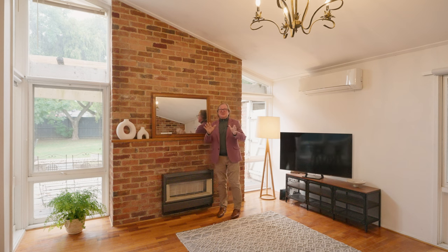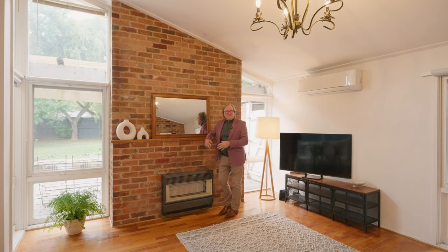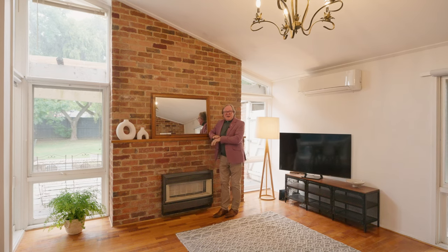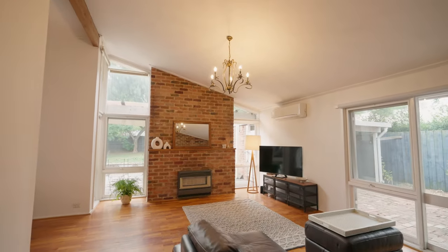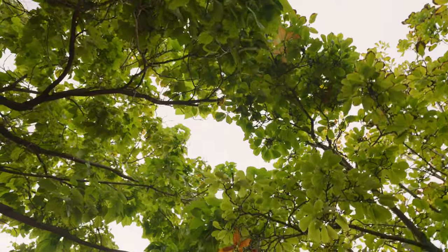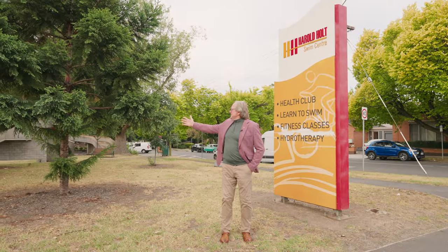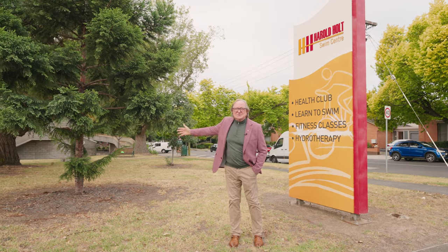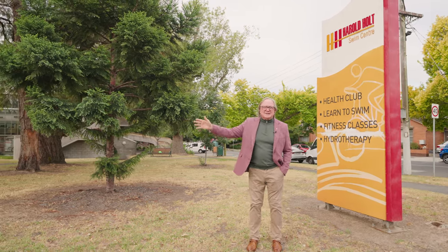I lived in Glen Iris for a long time. I went to school in Malvern and I lived in Malvern and Armadale — I know the area like the back of my hand. Stopped the road here right outside basically the Harold Holt Pool, and you have a tram stop here ready to take you into the city.